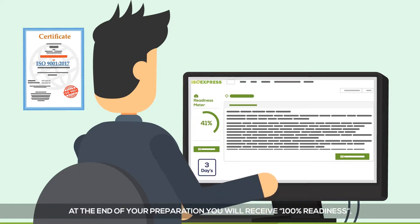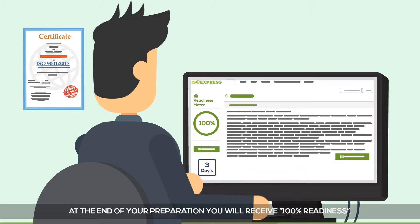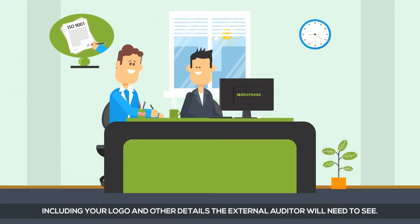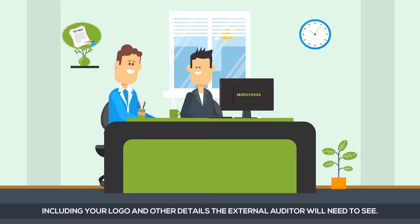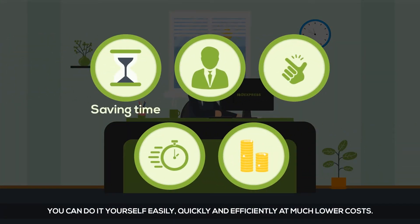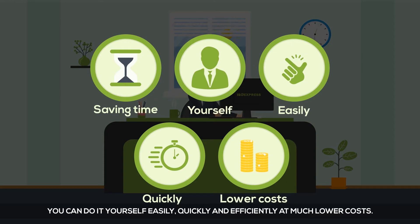At the end of your preparation, you will receive 100% readiness, with all the required forms needed for your presentation, including your logo and other details the external auditor will need to see. So, instead of worrying and wasting precious time, you can do it yourself easily, quickly and efficiently at much lower costs.